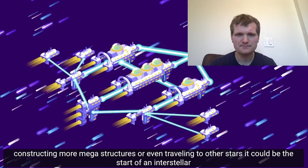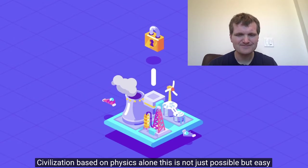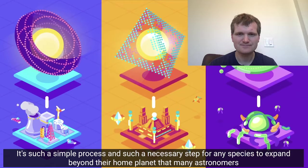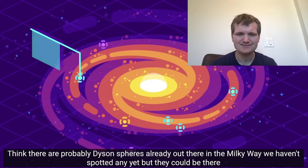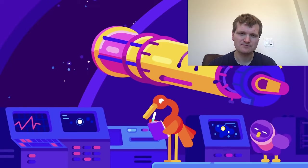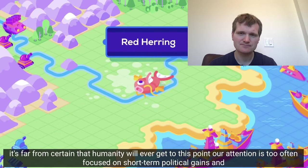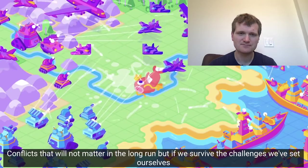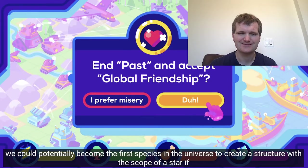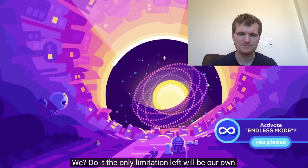It could be the start of an interstellar civilization. Based on physics alone, this is not just possible but easy. It's such a simple process, and such a necessary step for any species to expand beyond their home planet, that many astronomers think there are probably Dyson spheres already out there in the Milky Way. We haven't spotted any yet, but they could be there. It's far from certain that humanity will ever get to this point — our attention is too often focused on short-term political gains and conflicts that will not matter in the long run. But if we survive the challenges we've set ourselves, we could potentially become the first species in the universe to create a structure with the scope of a star. If we do it, the only limitation left will be our own imagination.